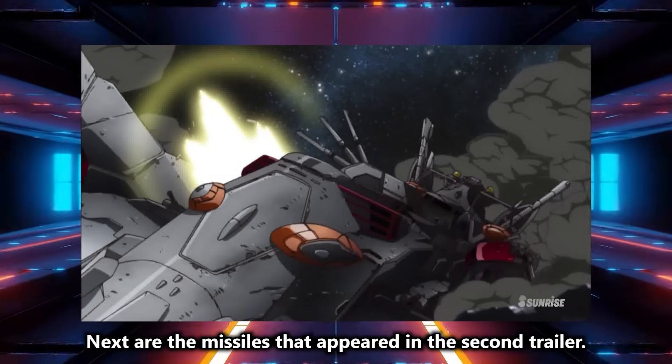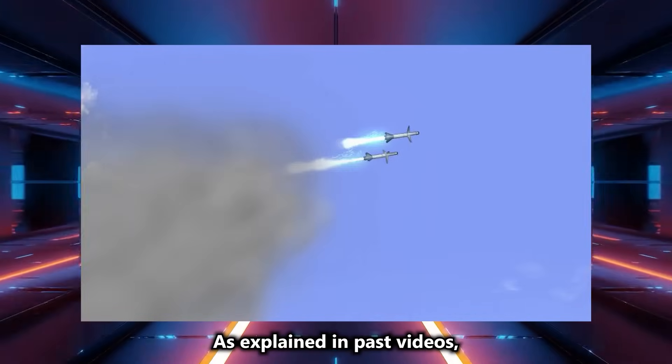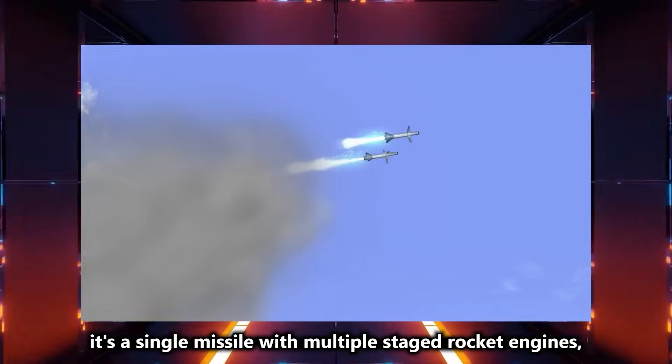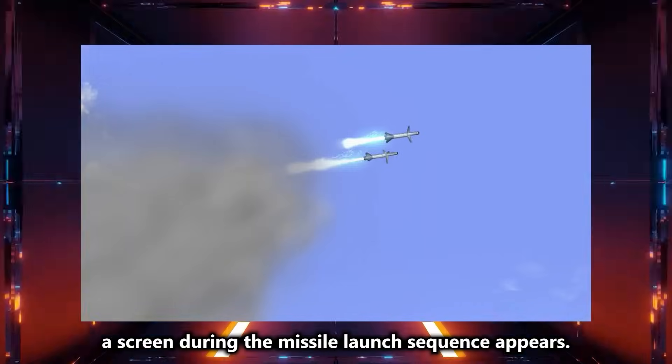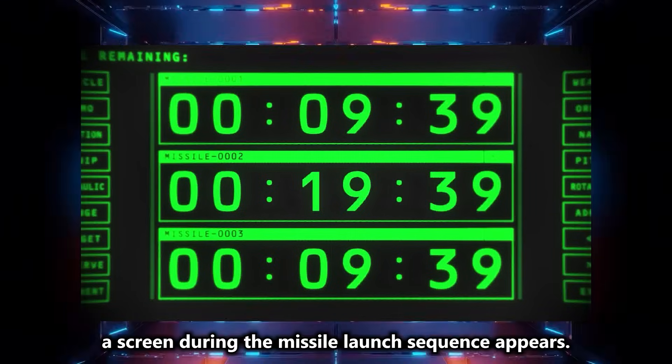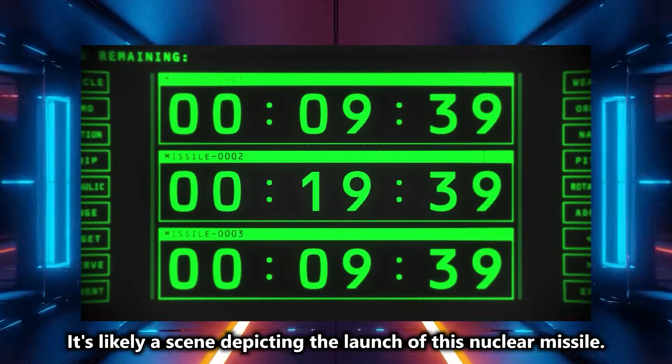Next are the missiles that appeared in the second trailer. It's a single missile with multiple stage rocket engines, so it's probably a nuclear missile. In the third trailer, a screen during the missile launch sequence appears, likely depicting the launch of this nuclear missile.